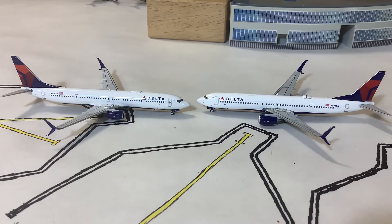Hello everyone and welcome to a model comparison. We have my two Delta 737-900s — the one on the right by Gemini Jets, and on the left, NG Models.